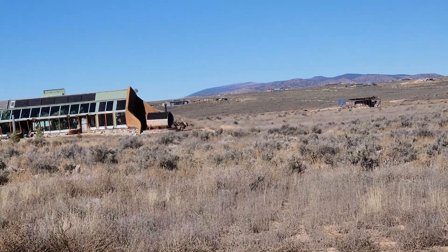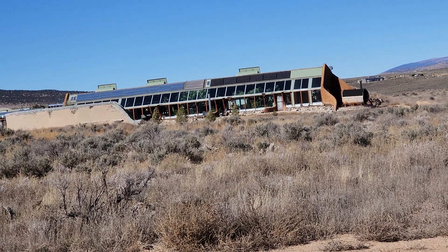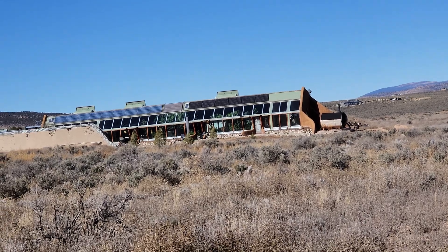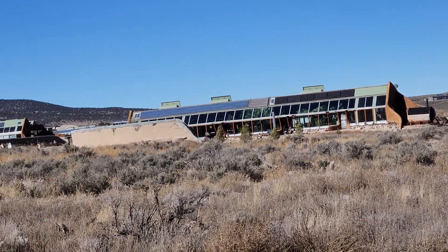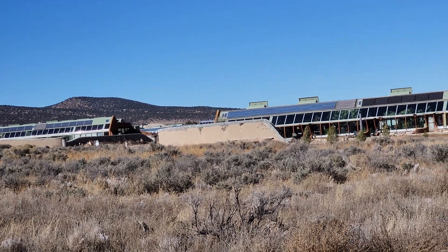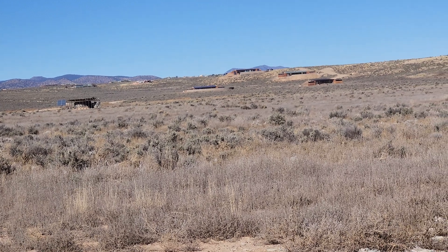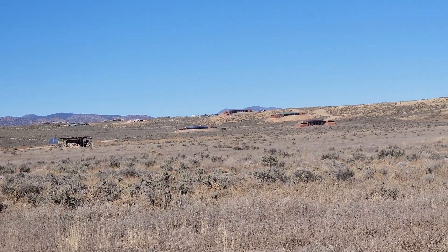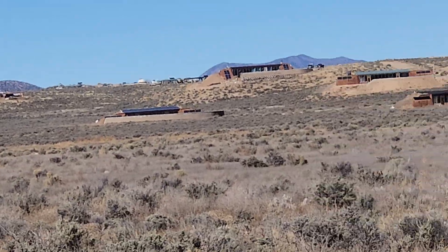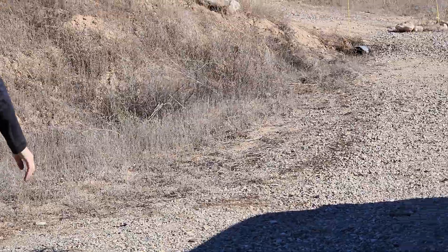These front combs up here are the global models. They're considered like the gold standard of earthship design, where you could take this exact design and plop it anywhere in the world and it would function just like it does here in Taos. Not all the designs can say that — some of his early work had huge temperature fluctuations. He got sued multiple times during the trial and error process to refine these working methodologies.